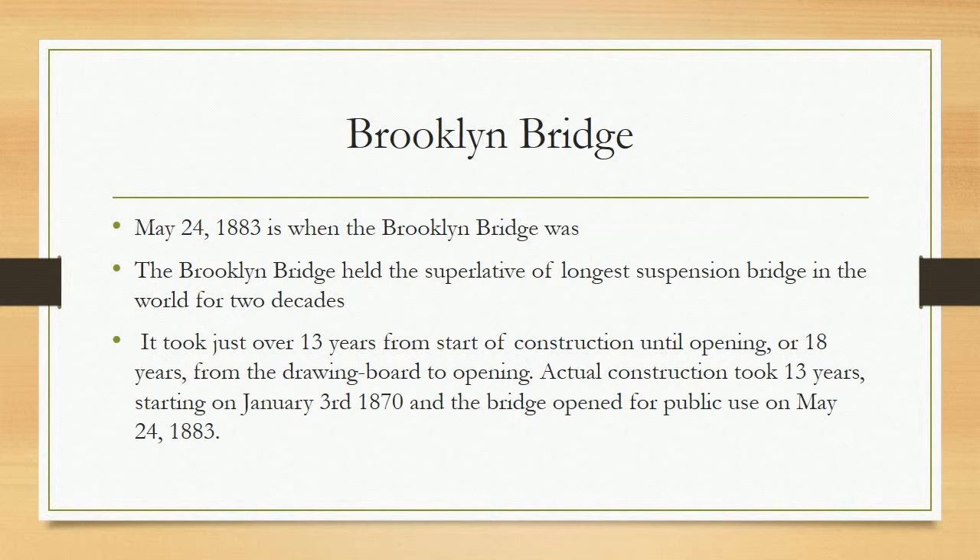Brooklyn Bridge. May 24, 1883 is when the Brooklyn Bridge opened. The Brooklyn Bridge held the superlative of longest suspension bridge in the world for two decades. It took just over 13 years from start of construction until opening, or 18 years from the drawing board to opening. Actual construction took 13 years, starting on January 3, 1870, and the bridge opened for public use on May 24, 1883.